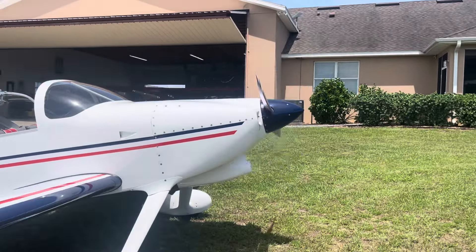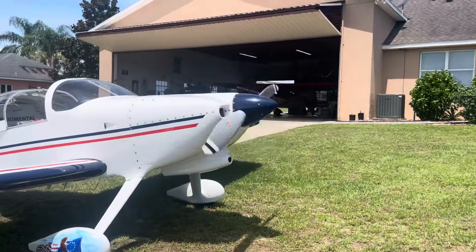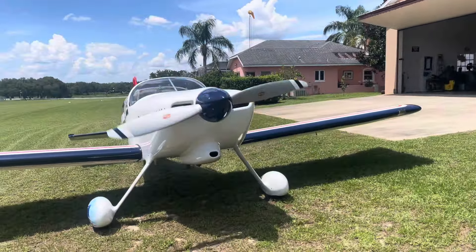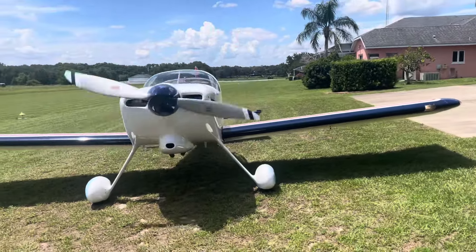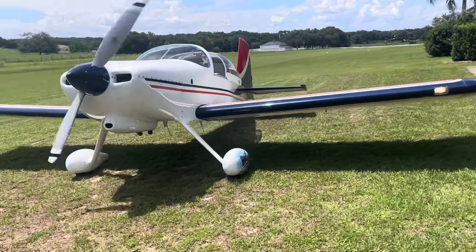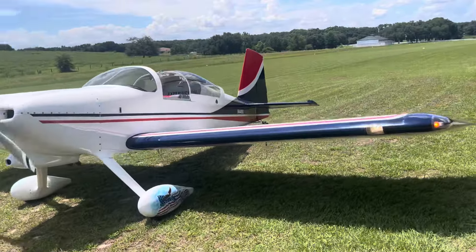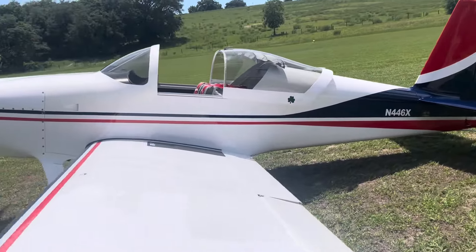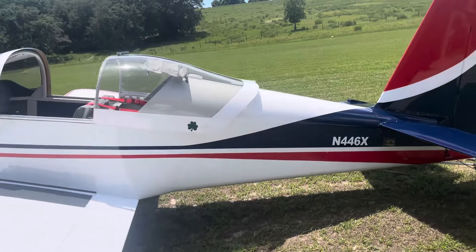Got a Hartzell constant speed prop. It is fully IFR. Extremely low time with a factory new motor from Lycoming. So if it's something you're interested in, folks, you can send me a message.